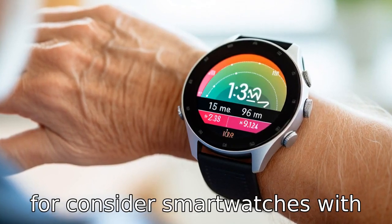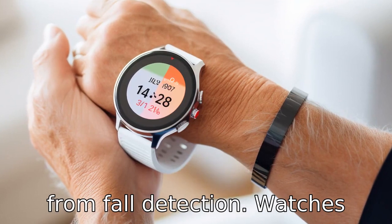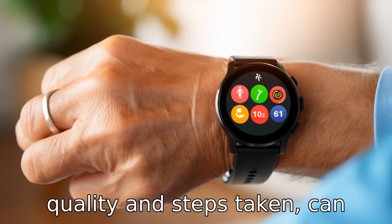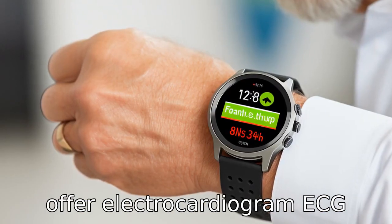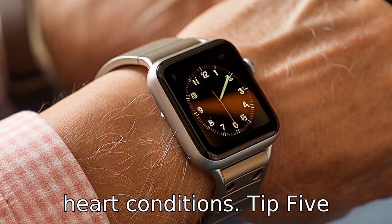Tip 4. Consider smartwatches with health tracking features. Aside from fall detection, watches that track health information such as heart rate, sleep quality and steps taken can help seniors manage their health more actively. Some watches even offer electrocardiogram (ECG) readings, useful for those with heart conditions.